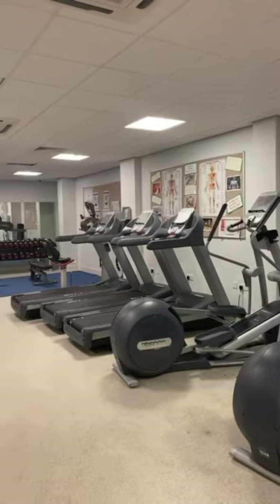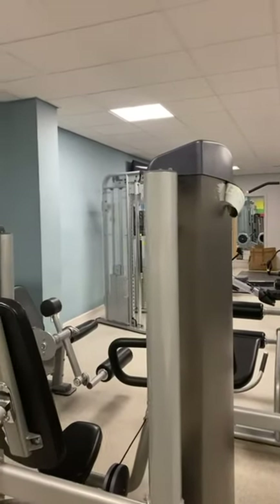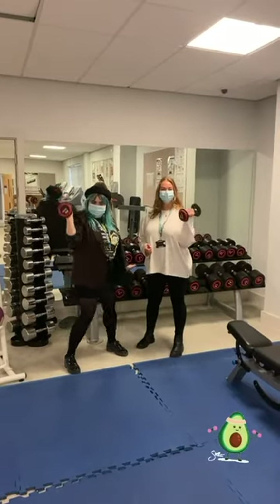This is our on-site gym which is free for all students to use. All you need to do is a risk assessment to make sure that it's safe for you to use the equipment. We have a range of equipment including treadmills, rowing machines and weights. You can see me and Holly demonstrating how to use the weights here.